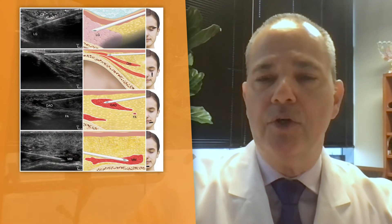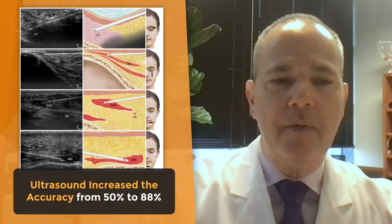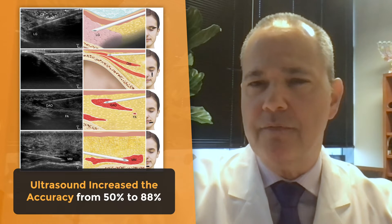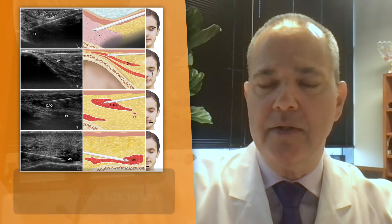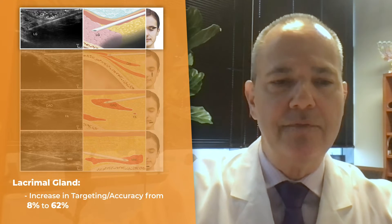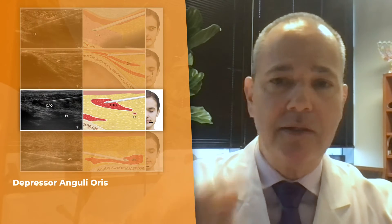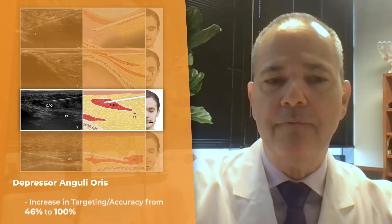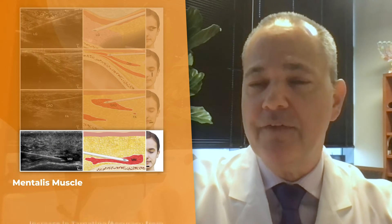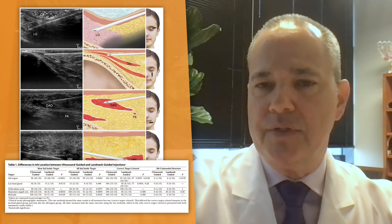In this study, what they showed is the use of ultrasound increased the accuracy from 50% without ultrasound to 88%. This was very pronounced in certain areas, especially in the lacrimal gland, where the increase in accuracy was from 8% to 62%, and the depressor anguli oris — the muscle at the corner of the mouth — from 46% to 100%, and the mentalis muscle from 54% to 100%.